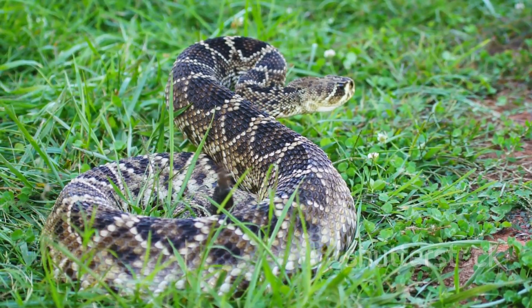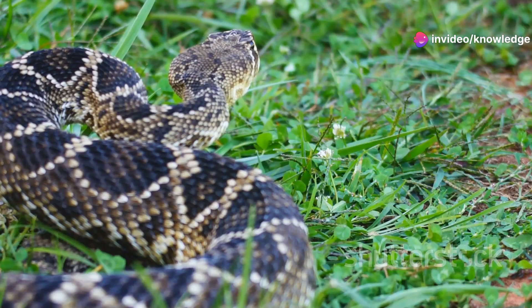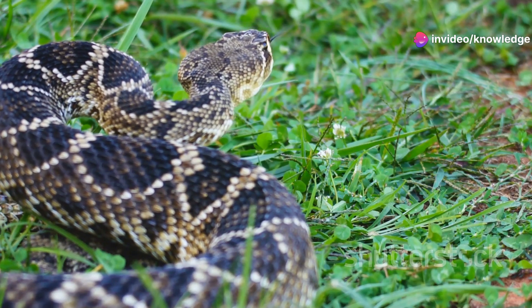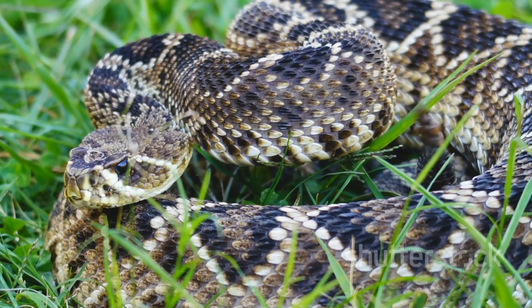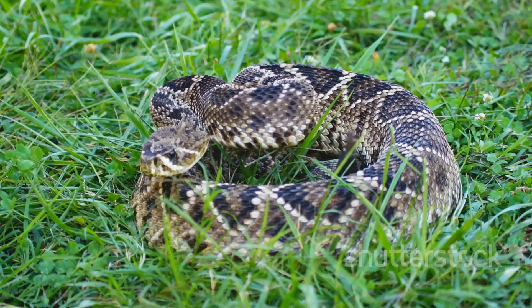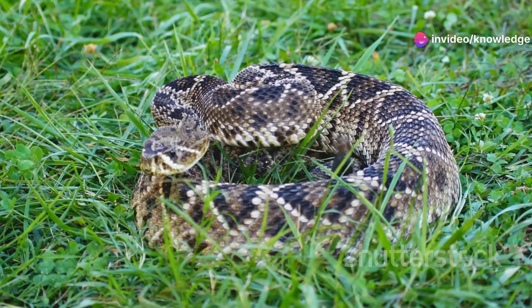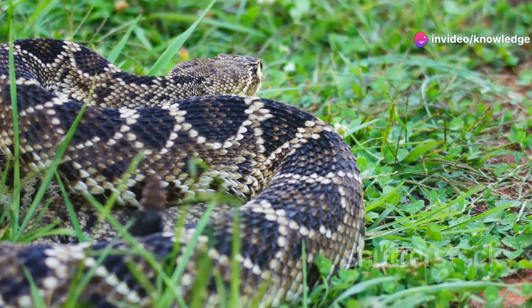Now here's a snake that needs no introduction — the eastern diamondback rattlesnake. This is the biggest venomous snake in Alabama, and they can grow up to a whopping eight feet long. You'll find them in the southern coastal plains, and they're hard to miss with their distinctive diamond-shaped pattern. Despite their size and reputation, eastern diamondbacks would rather avoid confrontation. Give them space, and they'll leave you be.